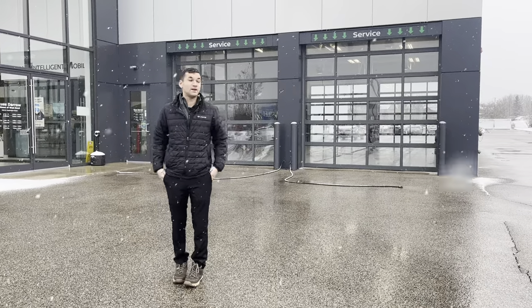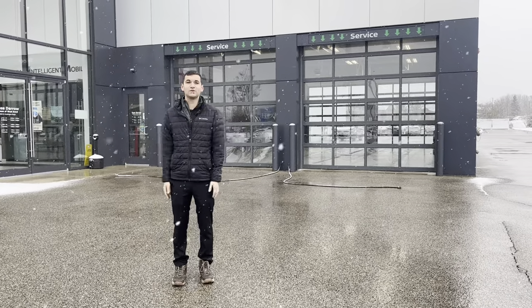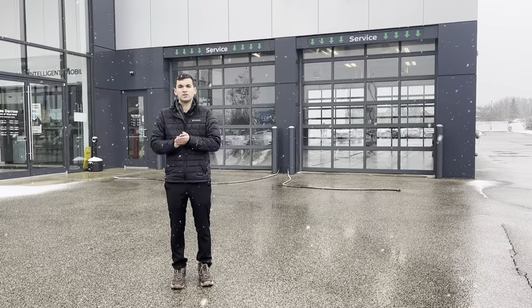Hey there, it's Drake with Rust Air Nissan of West Bend. As you can see, it's snowing now, so it's that time of year to check out some new options for tires.